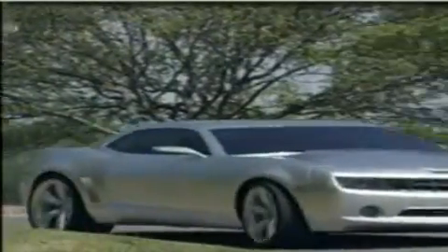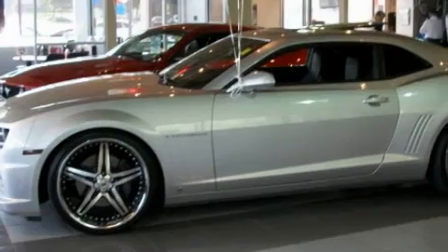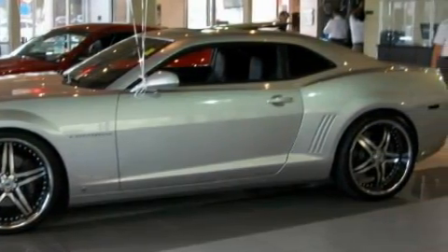Another fine vehicle offered by Alexander Auto Mall Cool Springs. This is a 2010 Chevrolet Camaro, as comfortable on the track as it is on the streets. It has a 6.2-liter 8-cylinder engine and an automatic transmission.